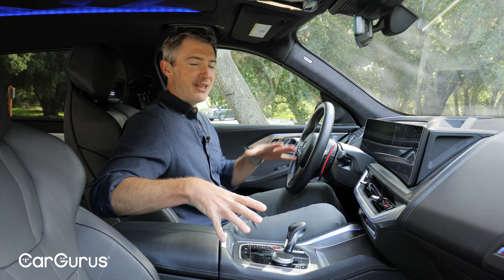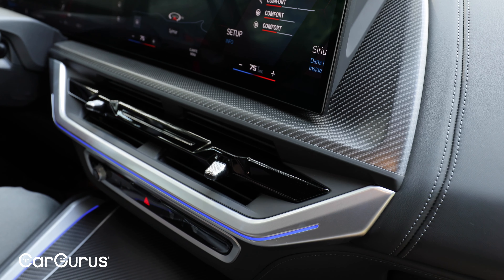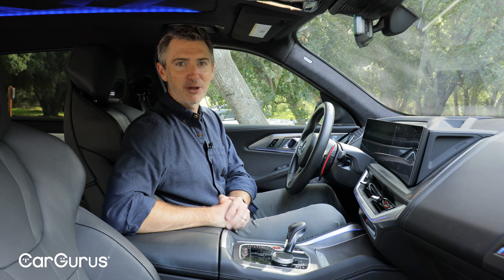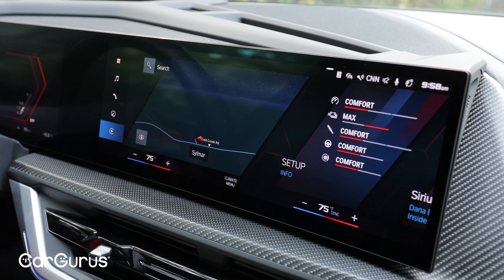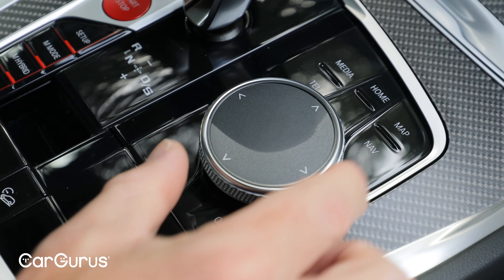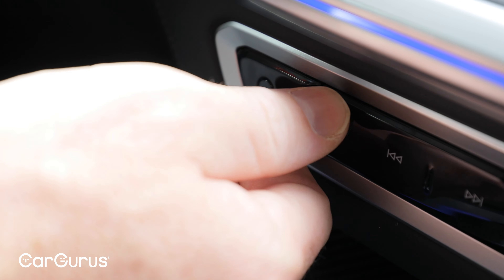Turning to the interior, everything you see here comes standard — this is a base model, even though it is $160,000. Some highlights include the materials: everywhere you look is covered by really nice carbon fiber, brushed metal, or leather. It feels solid, well-built, very much a luxury experience. You've got this curved display with a configurable instrument panel in front of the driver. Over here you've got a really nice infotainment system with wireless Apple CarPlay and wireless Android Auto. It is a touch screen, but down below you have a rotary knob for redundancy. My favorite feature is always a physical volume knob, and you do have that down below.